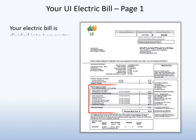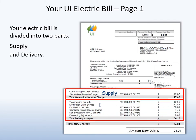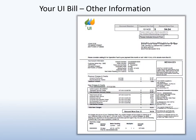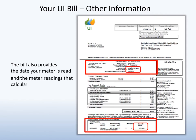Your electric bill is divided into two parts: supply and delivery. Together these charges make up your total electric bill. Each of the line items on your bill will be explained during the presentation. Your electric bill also provides your meter read date and the information used to calculate your monthly use.